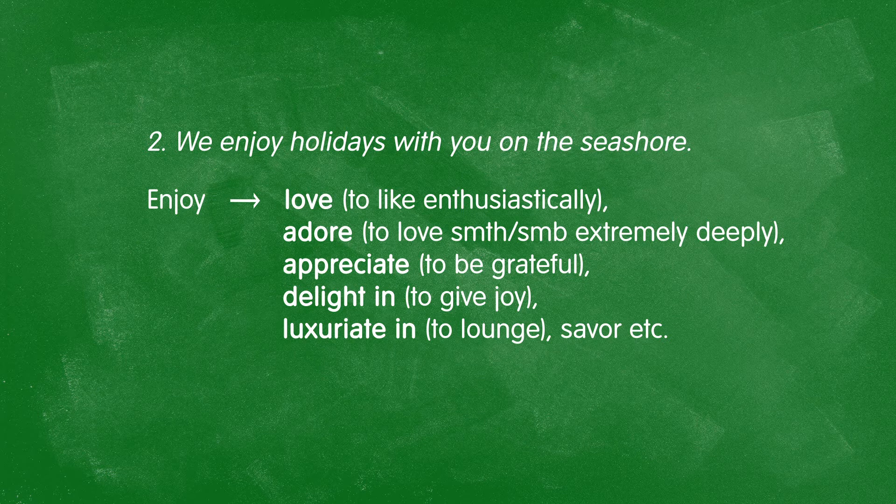Or adore — to like someone or something very deeply and strongly. To appreciate — to be thankful for. To delight in — to receive joy from. Or to luxuriate in — meaning to lounge around. Use a stronger, more descriptive verb rather than simply "enjoy" or "like."